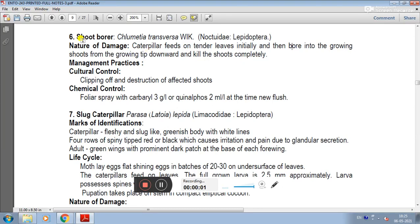The 6th pest of mango is the shoot borer. Its scientific name is Clumetia transversa, family Noctuidae, order Lepidoptera.